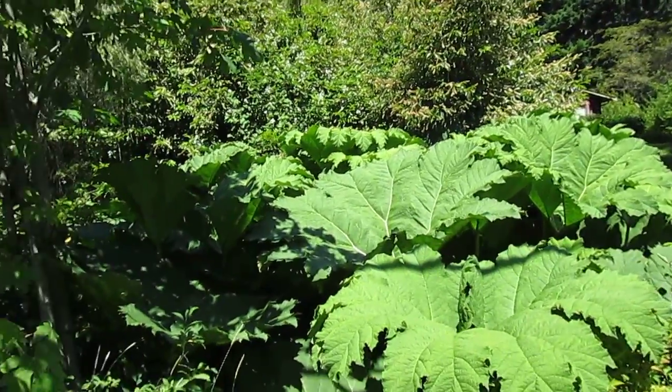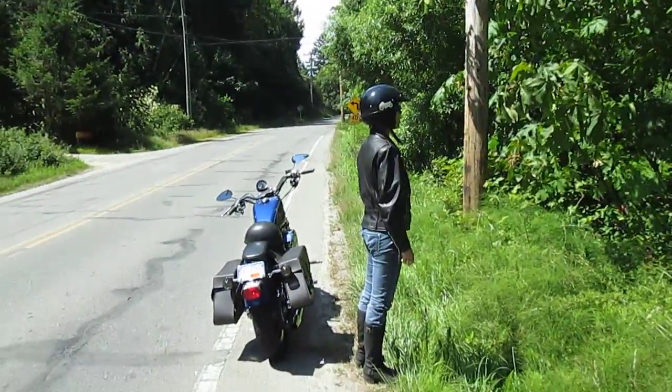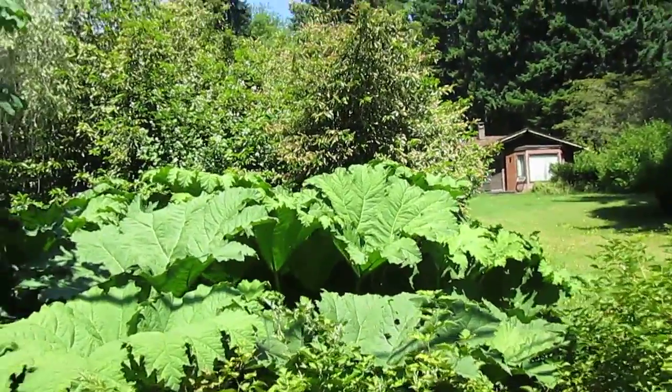These are native to the Amazon River Basin, and it's actually quite a common garden plant here on Salt Spring Island. Wendy has one in her garden. We're just out here for a motorbike ride today — it's a beautiful day on Salt Spring Island.